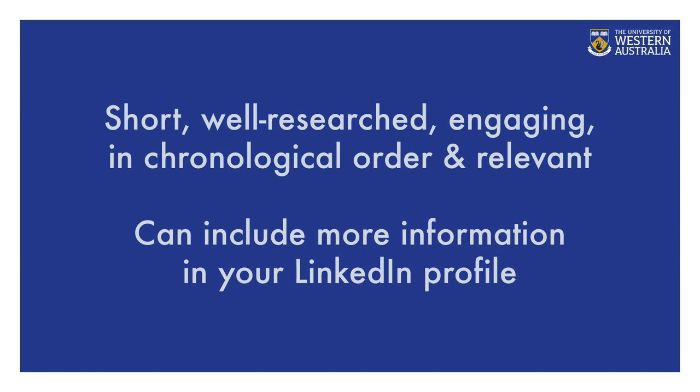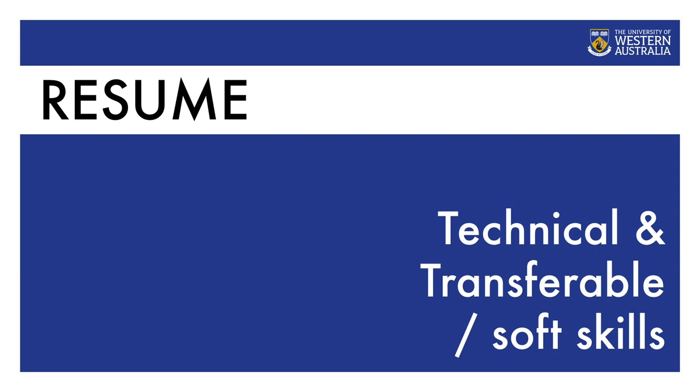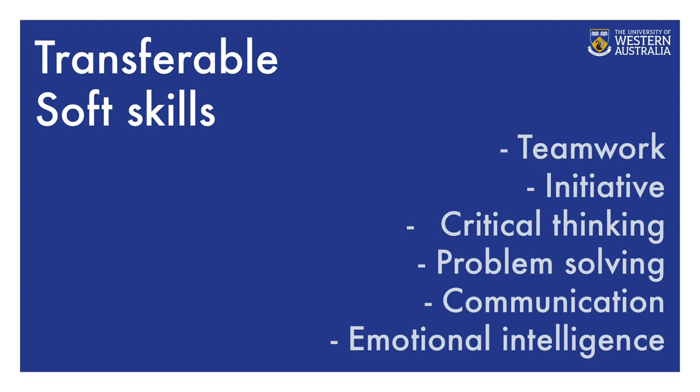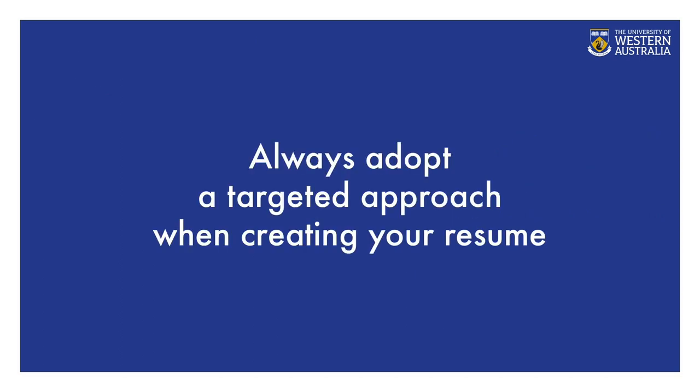You can include more information in your LinkedIn profile. Under the skills section of your resume, you need to include both technical and transferable or soft skills. Technical skills are specific to your course — check your unit outcomes on Handbooks UWA for useful reference. Examples of transferable or soft skills are teamwork, initiative, critical thinking, problem solving, communication, and emotional intelligence. These skills are becoming increasingly important to employers. Always adopt a targeted approach, including skills based on the specific job criteria or position description you are applying for.